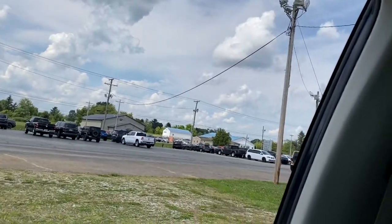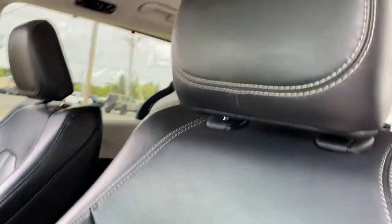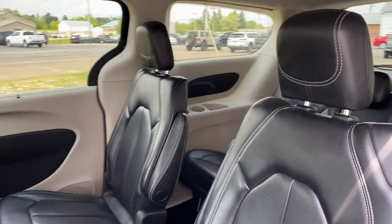Versatility meets value in this well-designed Voyager. See for yourself when you take it out for a test drive. Our professional staff looks forward to giving you excellent service.